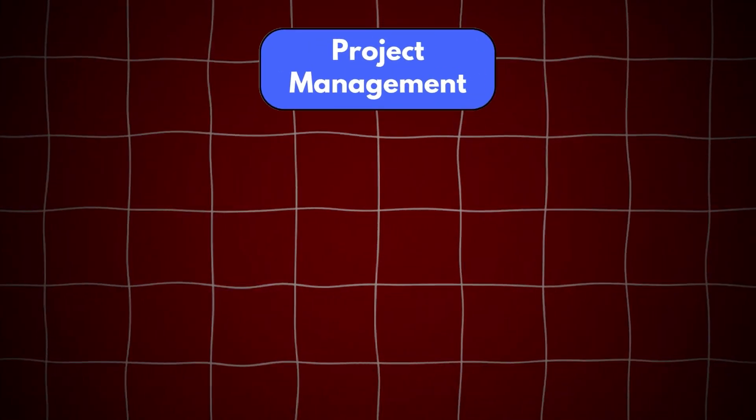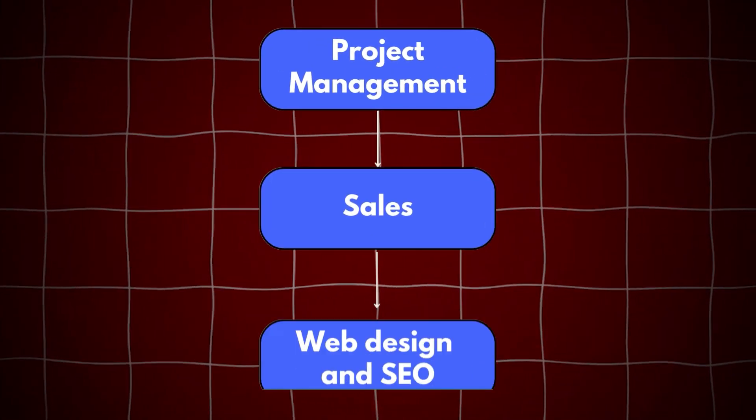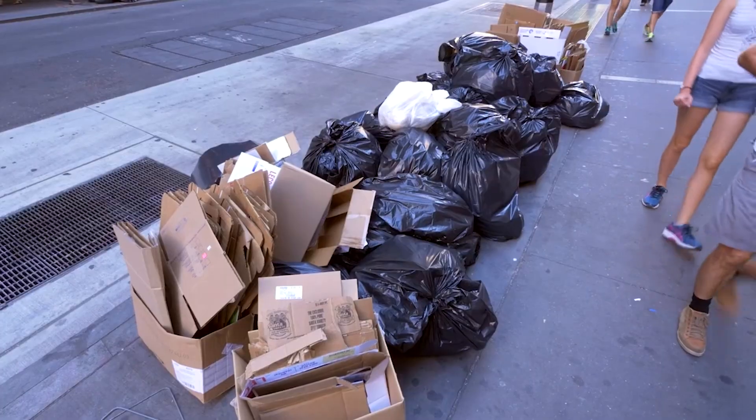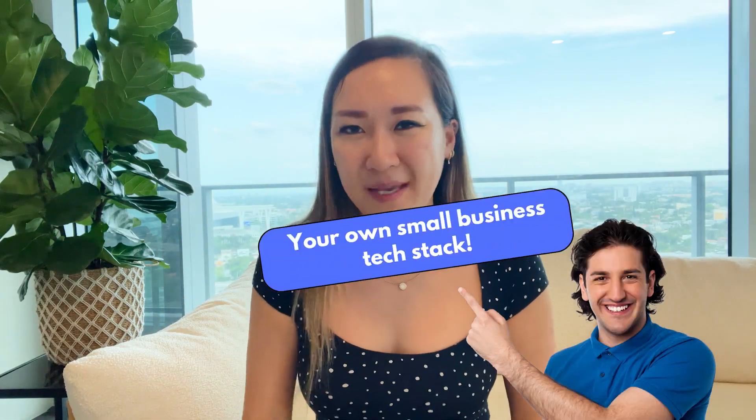From project management to sales, to web design, to SEO, there are a ton of applications and programs to help you elevate your business game. There's also a lot of junk ones out there, so it can be difficult to tell which is which. But don't worry, I've done the work for you. Get ready to save time, money, and effort on figuring out your own small business tech stack. No need to thank me.